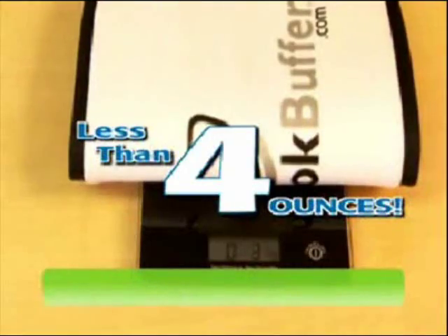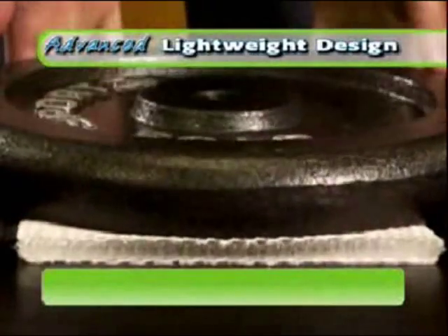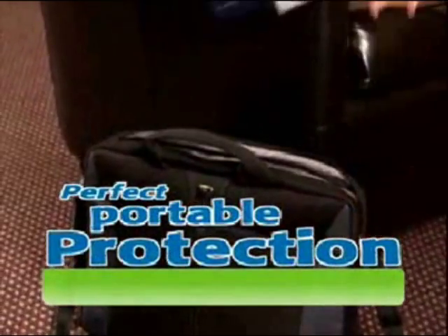It weighs under 4 ounces. You can roll it, fold it, and bend it. But once you put weight across it, you can't compress it — it won't crush. So now you can use your Notebook Buffer in your bag for portable protection from bumps and bangs.